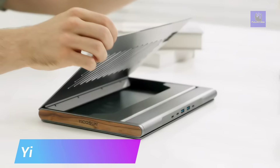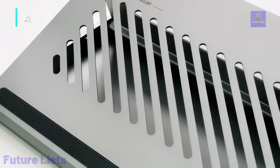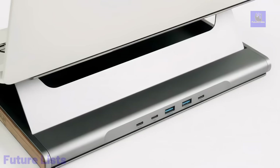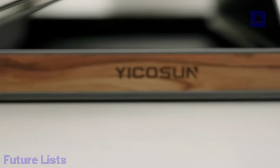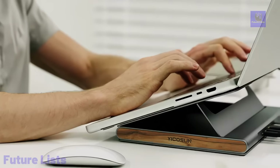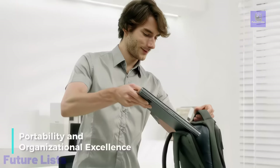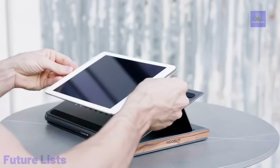The Yikosun P1 Laptop Stand and Docking Hub offers a multifunctional and elegant solution for your workspace. Crafted from aerospace aluminum with an aesthetic wood grain finish, it combines stability with a sleek design. The stand features adjustable angles for ergonomic use and a weighted base for stability, ensuring your laptop remains secure during work. The integrated docking hub expands your device's connectivity, making it a powerhouse of productivity. It's highly portable, folding down to a compact size for on-the-go use. Whether for laptops or tablets, the Yikosun P1 enhances your work experience and adapts to various device sizes, delivering optimal eye-level alignment and efficient heat dissipation.